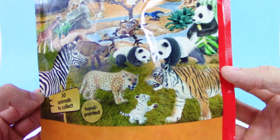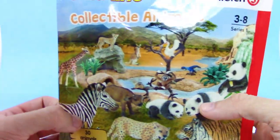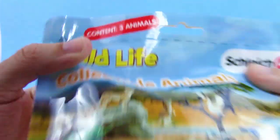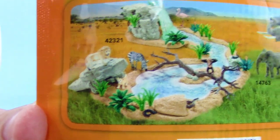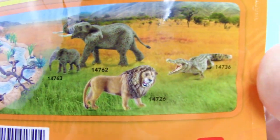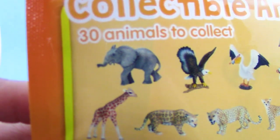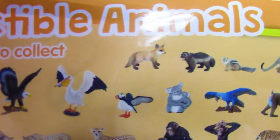We got like some pandas, zebra, tigers — it's got some birds, giraffe here in the back, got a kangaroo. And this single blind bag here will contain three randomly assorted animals. We even have like little play sets here. Got some bigger animals too that we can get separately, sold separately I'm assuming, and there are 30 animals to collect. Really awesome — let me know if you see some animals you think are really cool in the comments down below.